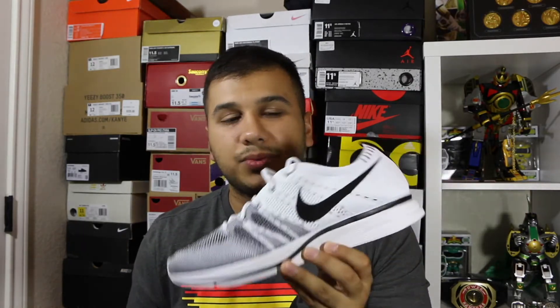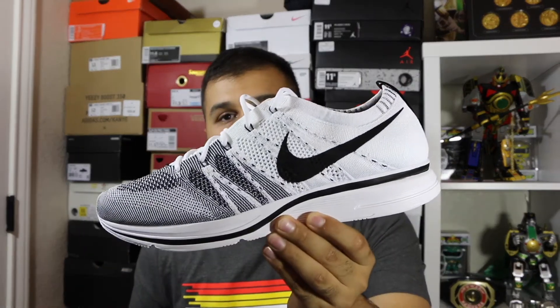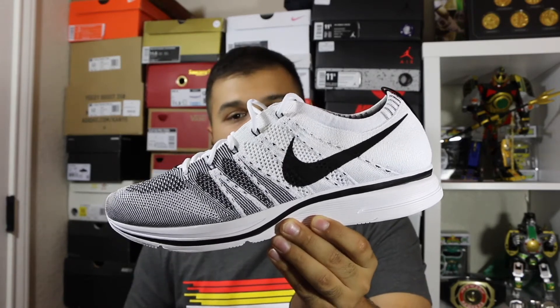They were wearing, I think, a sunset pair that just released. There's also a pale gray pair, and I'm hearing there's going to be a volt pair coming out as well. Hopefully they redo the black and white one — just all black with the white swoosh — that would be dope.